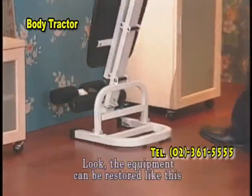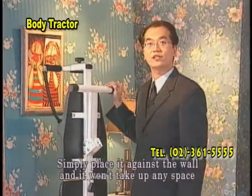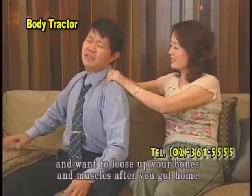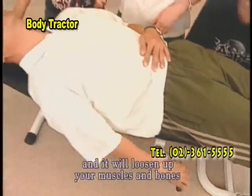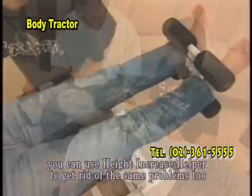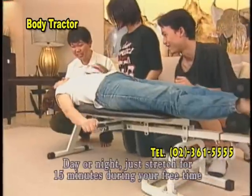The equipment can be restored and simply placed against the wall — it won't take up any space. If you feel tired after a day's hard work and want to loosen up your bones and muscles after you get home, use Height Increase Helper immediately. 15 minutes at a time will loosen up your muscles, bones, and the pressure in the spinal cord. For women who have to do a lot of housework, you can use Height Increase Helper to get rid of the same problems too. Day or night, just stretch for 15 minutes during a free time.